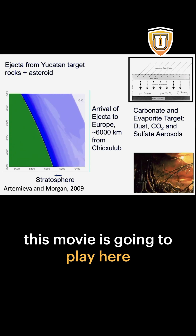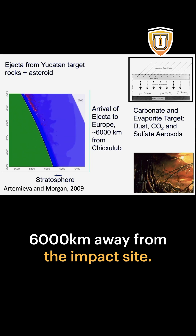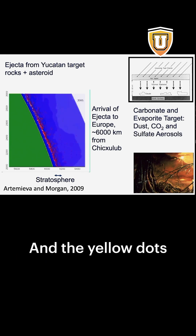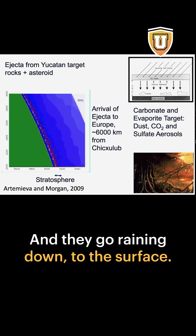Here are a couple of models. This movie is going to play here on the left. This is actually showing Europe, 6,000 kilometers away from the impact site. And what you see moving through the atmosphere is ejecta from the impact. The yellow dots are meant to be bigger ejecta, like spherules or shocked minerals, and they go raining down to the surface.